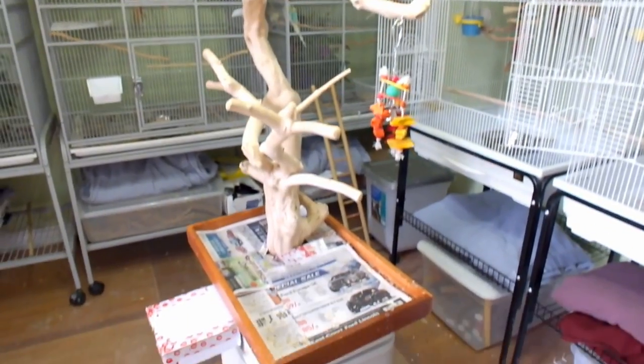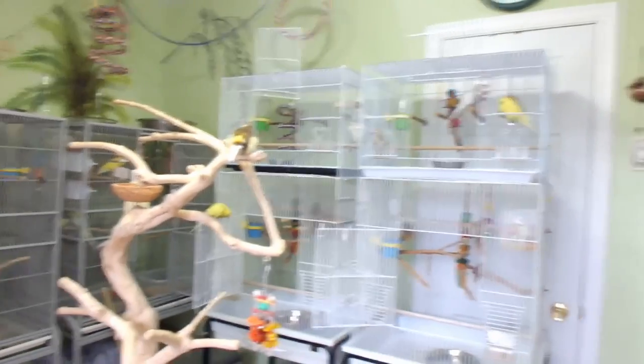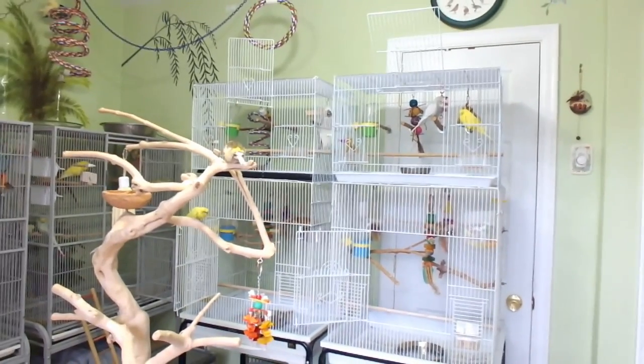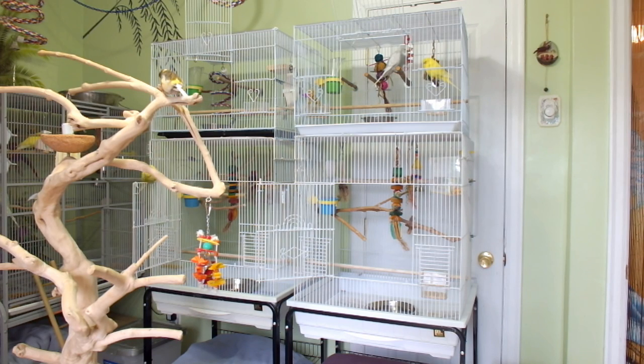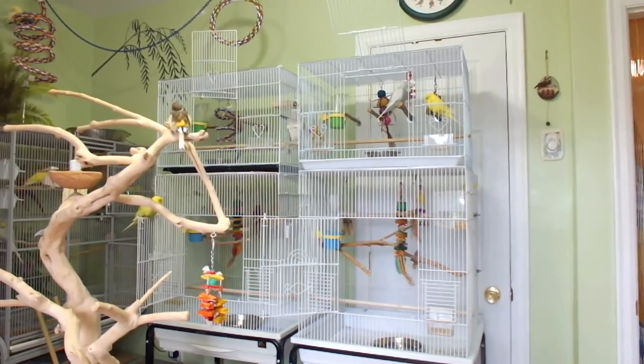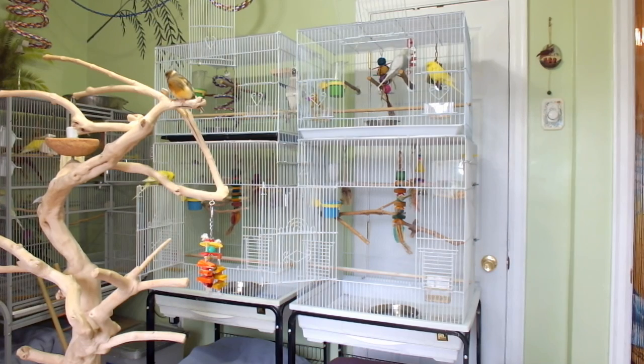Over here on this wall I have four cages. The bottom two cages house my cockatiels — they get one cage each because they can't share a cage anymore. They used to share but when they share they fight. They can certainly come out and get along just fine though; they like to be side by side, just not in a cage together.